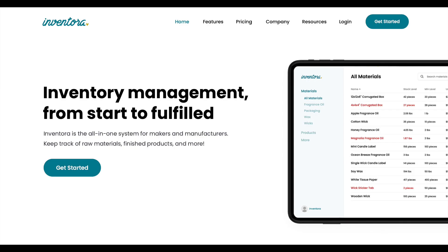Inventora is an all-in-one inventory management system for makers just like us. They help with planning production, keeping track of inventory, and so much more. They do everything for you and it's super seamless — just integrate your shop.